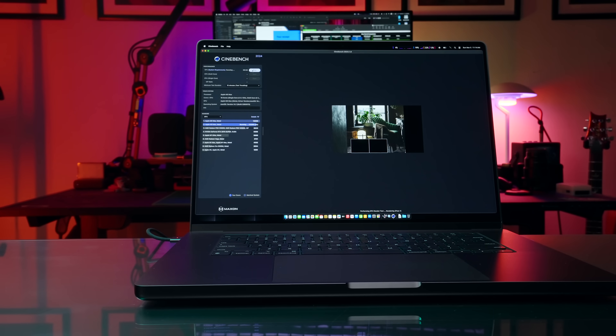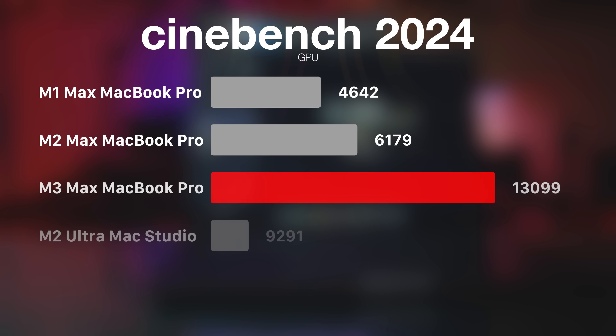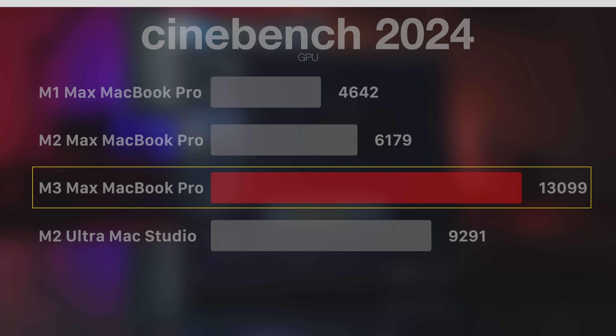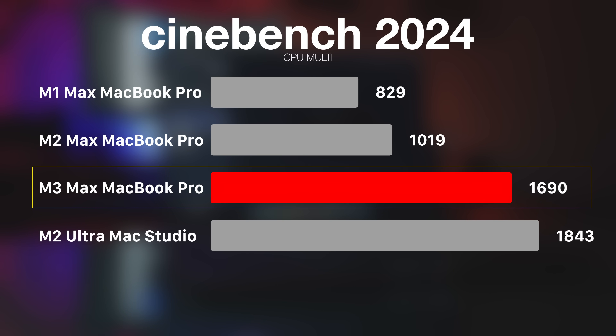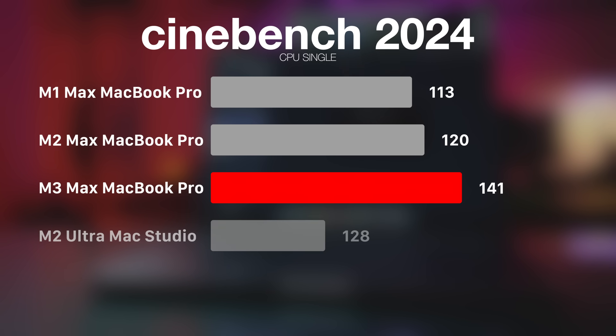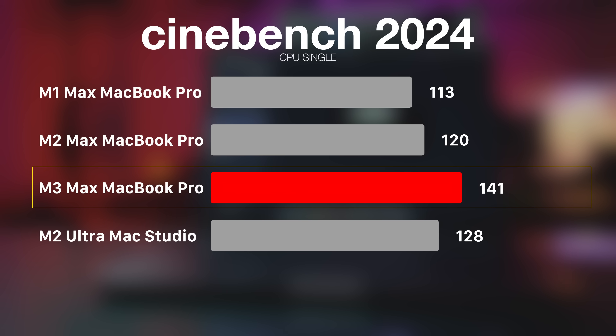In Cinebench 2024, the GPU test shows M3 Max scoring 112% higher than M2 Max MacBook Pro and 182% higher than M1 Max. For CPU multi-core, it's 65.8% higher than M2 Max and 103.8% higher than M1 Max. For CPU single-core, it's 17.5% higher than M2 Max and 24.7% higher than M1 Max. When it comes to benchmark scores, this machine is on fire.